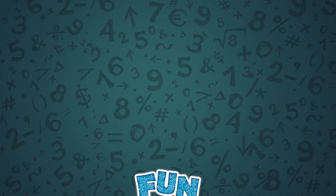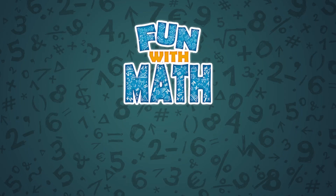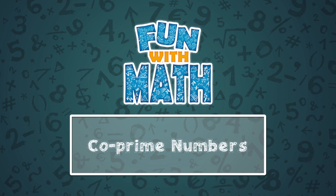Hi, welcome to the series Maths is Easy, Maths is Fun. We saw the properties of prime numbers. Now we'll study the properties of co-prime numbers.